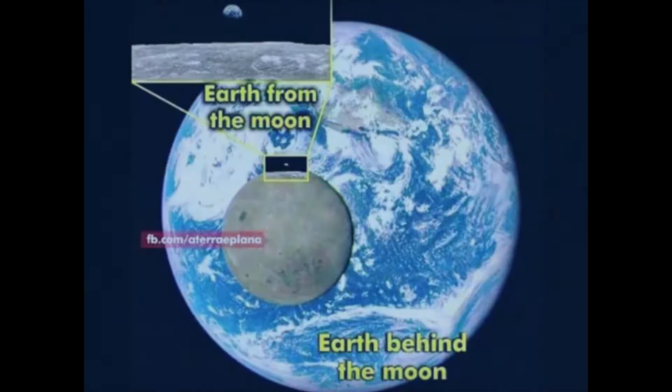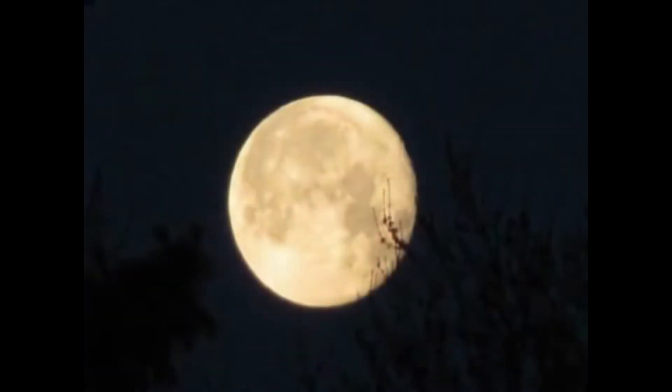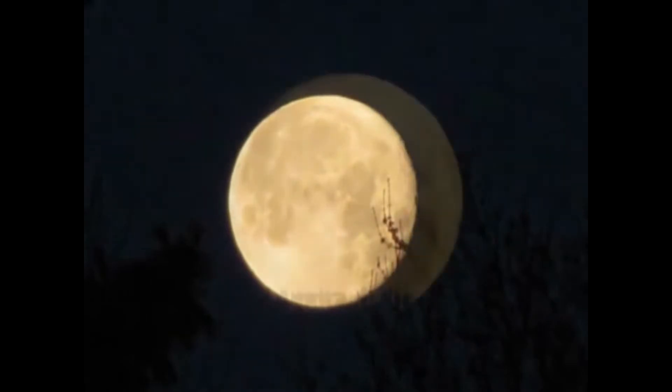NASA and modern astronomy maintain that the moon is a solid, spherical, earth-like habitation which man has actually flown to and set foot on. They claim the moon is a non-luminescent planetoid which receives and reflects all its light from the sun.